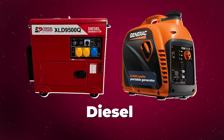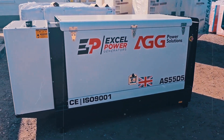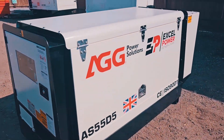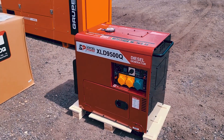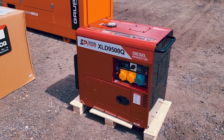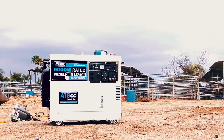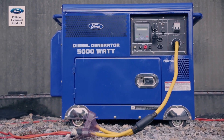When it comes to power, diesel generators are the heavyweights, built for durability and long-term, high-demand usage. These generators excel in commercial, industrial, and large residential settings where performance matters most. Diesel engines last longer and are more fuel-efficient, making them a go-to for operations that need reliable, continuous power.